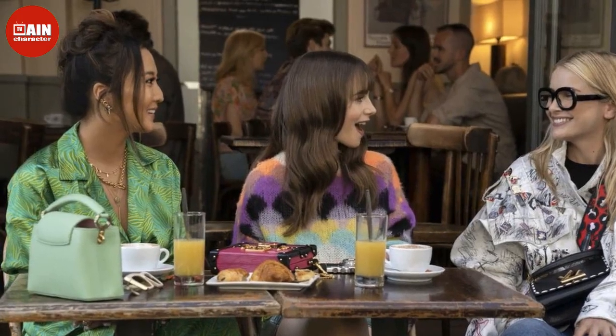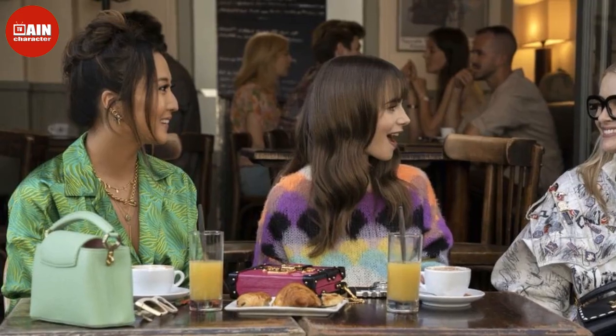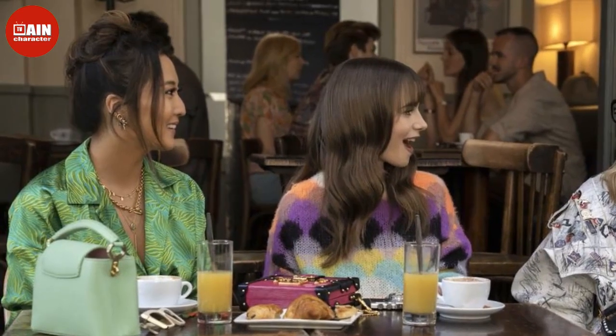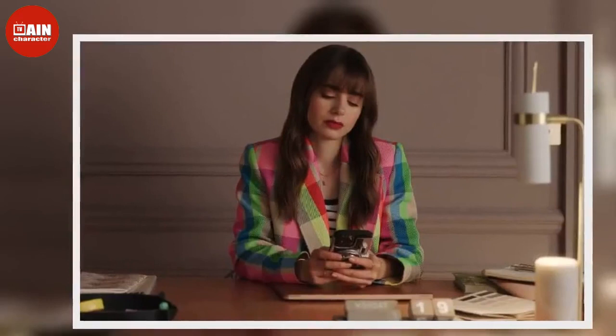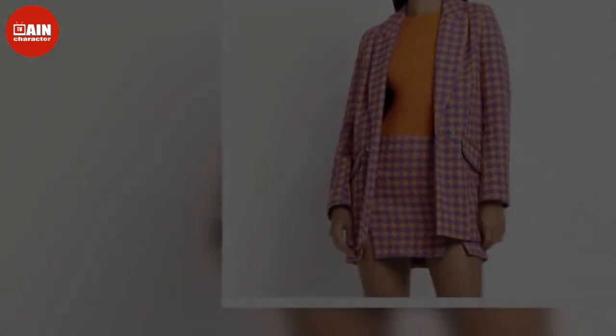Emily in Paris is back. Lily Collins returns as the American 20-something in Paris in season 3 of the Netflix rom-com series, now available to stream on Netflix. The actress stars as Emily Cooper, a marketing assistant who lands a dream job in the City of Light, embarking on an adventure filled with romance, drama, and, of course, amazing fashion.